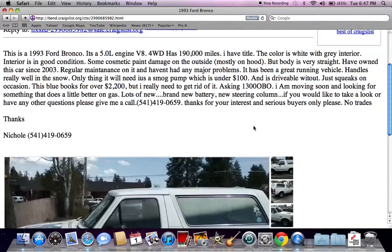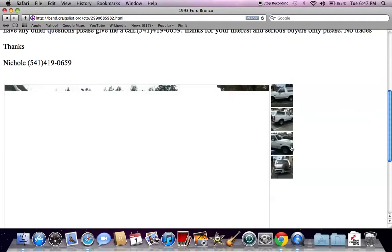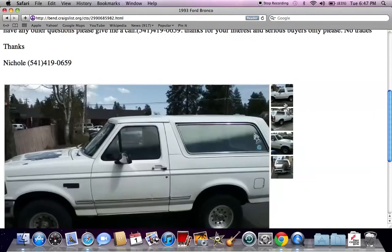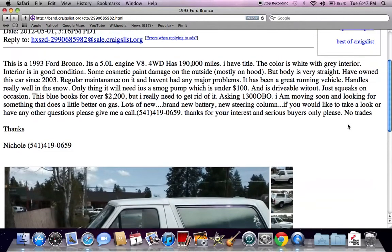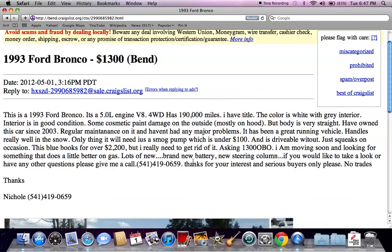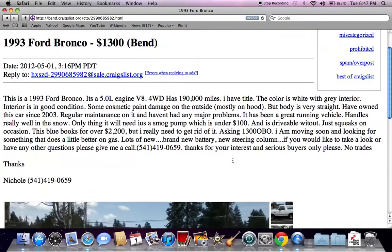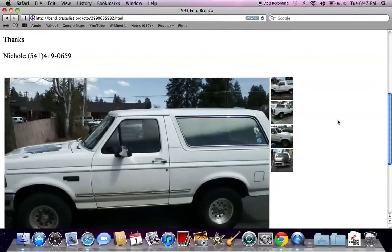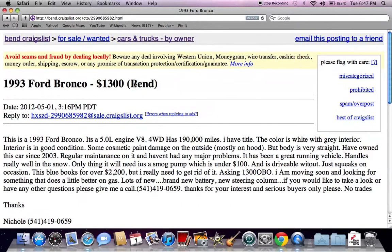Here's an old Ford Bronco — looks like the O.J. Simpson Ford Bronco actually. It has 190,000 miles and they're asking $1,300. They say the interior is in decent condition and they've done maintenance on it. So if you give them a phone call, ask them a few questions about under the hood. Bring somebody with you who is a mechanic who knows about what's under the hood.